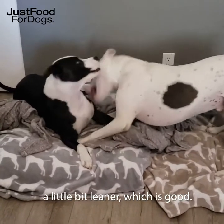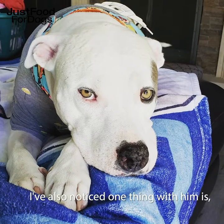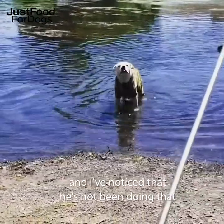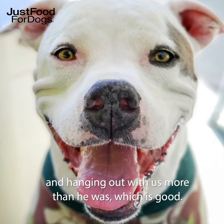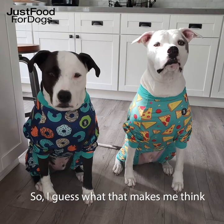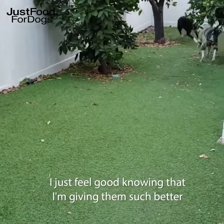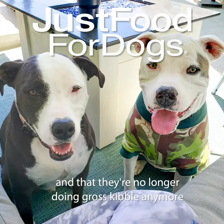I've noticed that they're both looking a little bit leaner, which is good. Nico's fur might look a little bit better — slightly more shiny. I've also noticed that sometimes he'll kind of withdraw a little bit, like he'll have days where maybe he isn't feeling good or the rash is really bothering him, and I've noticed that he's not been doing that nearly as much. He seems to just be more his sweet self and hanging out with us more, which is good. Their poops are a lot smaller and less frequent, so I guess that makes me think they're actually absorbing all the nutrients rather than it just passing through. I just feel good knowing that I'm giving them such better food than they had before, and that they're no longer doing gross kibble anymore.